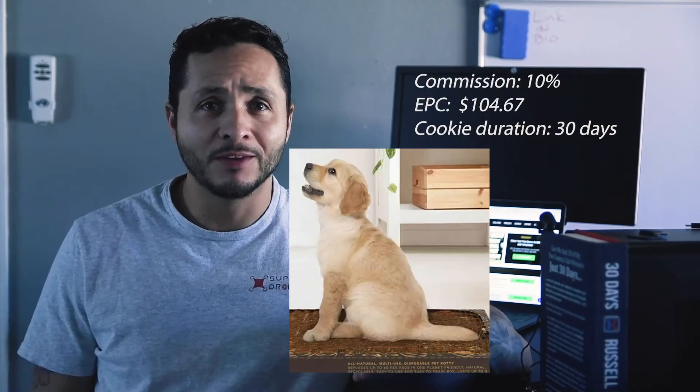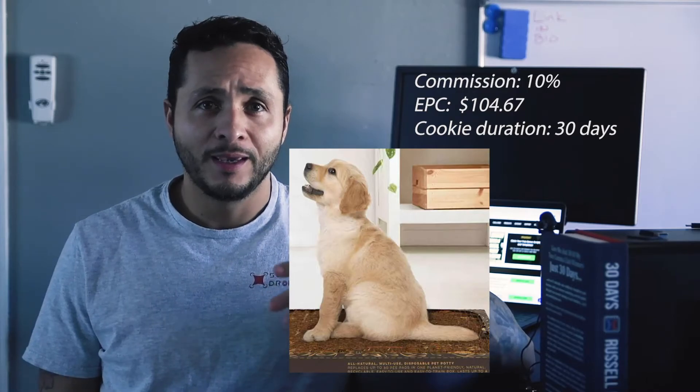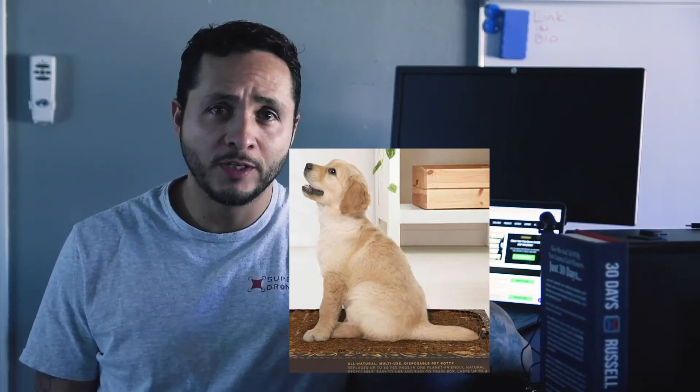Number eight: Bark Potty. Teaching a new puppy to pee outside leads to a lot of accidents. With Bark Potty, you can encourage your puppy to pee indoors exactly where you want it to. The commission for this one is 10%, the EPC is $104, and the cookie duration is 30 days.